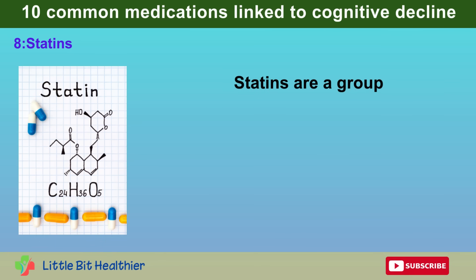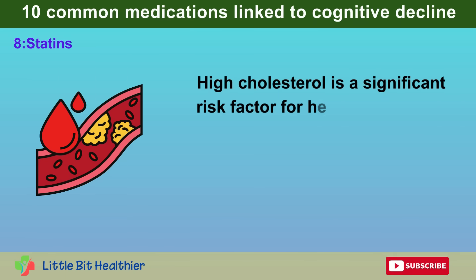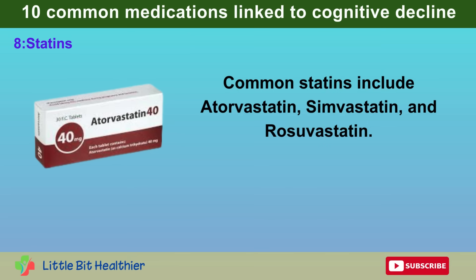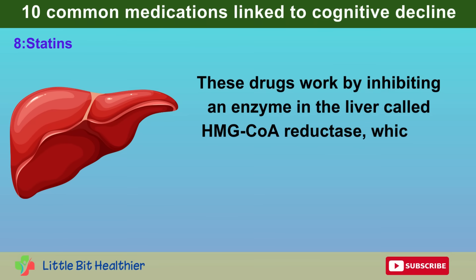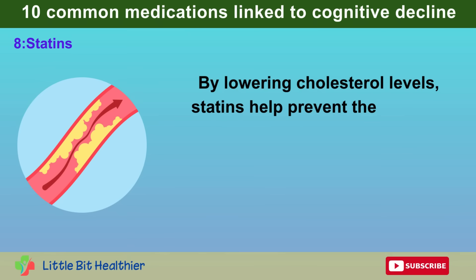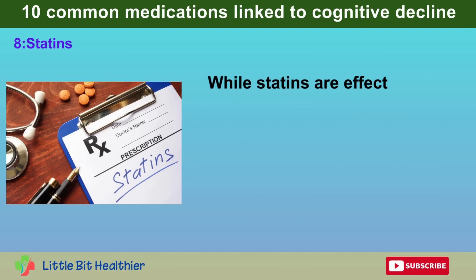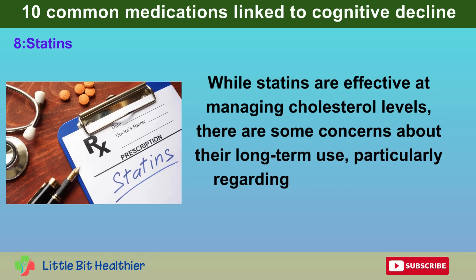Number 8: Statins. Statins are a group of medications commonly prescribed to lower cholesterol levels in the blood. High cholesterol is a significant risk factor for heart disease, so statins play a vital role in reducing the risk of heart attacks and strokes. Common statins include atorvastatin, simvastatin, and rosuvastatin. These drugs work by inhibiting an enzyme in the liver called HMG-CoA reductase, which is responsible for producing cholesterol. By lowering cholesterol levels, statins help prevent plaque buildup in the arteries. While effective, there are some concerns about their long-term use, particularly regarding cognitive health.